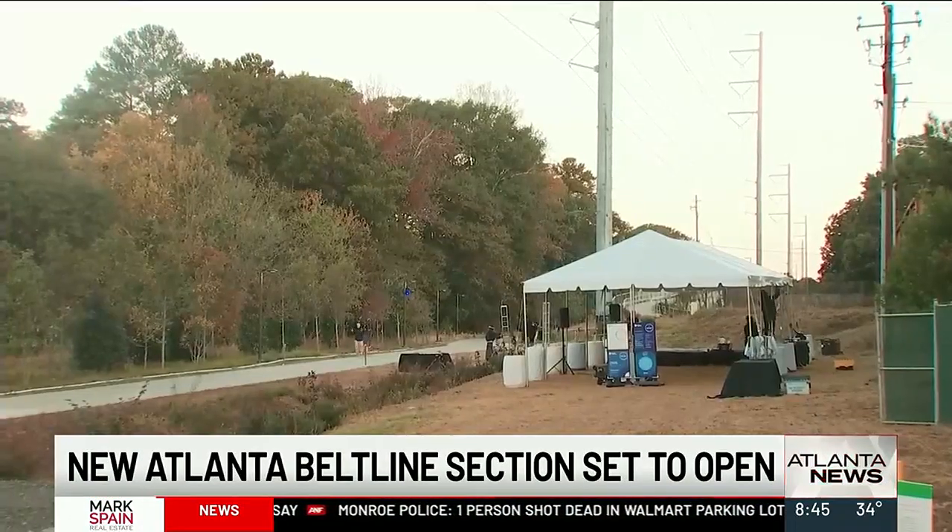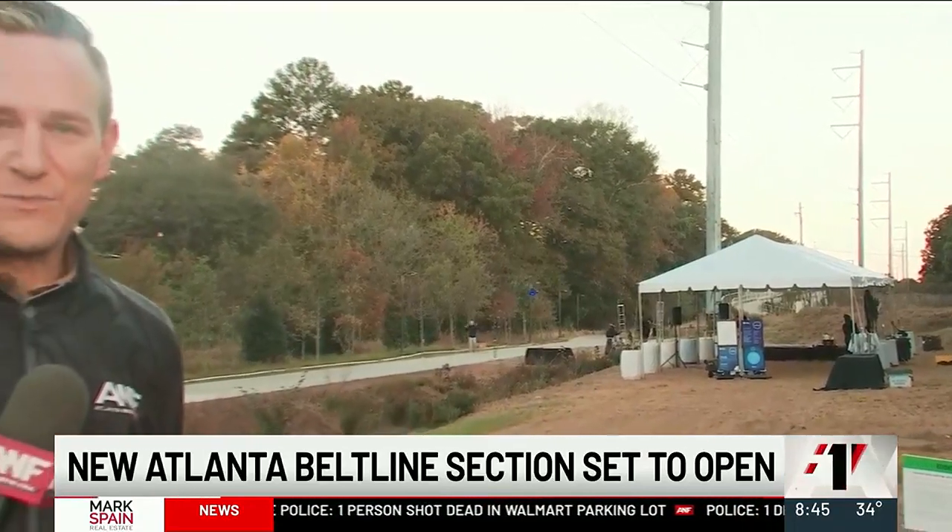They're setting up for a news conference at 10 o'clock this morning where they'll have a ribbon cutting as well for this section of the Beltline. While this section is opening up today, work is still happening on the south side. Segments 4 and 5 are still under construction and closed off in some areas, with construction on both of those sections slated to be completely done by 2025. Reporting in Ansley Park, Don Shipman, Atlanta News First.